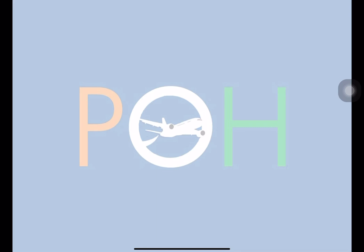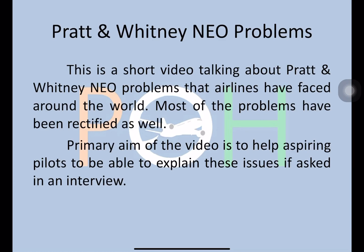Hey everyone, welcome to Planes Overhead. Just doing a short video today on Pratt & Whitney NEO problems which airlines have faced around the world, especially in India. Most of the problems have been rectified as of now, but the primary aim of this video is to help aspiring pilots answer about these issues in an interview, which is very commonly asked.